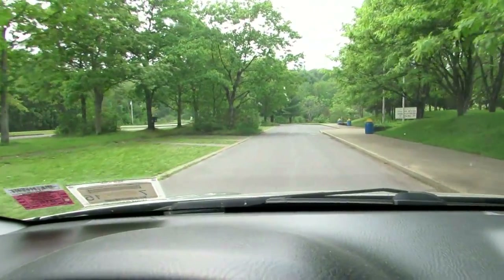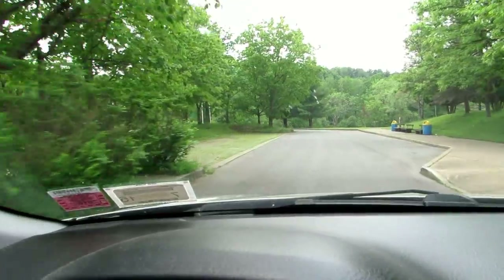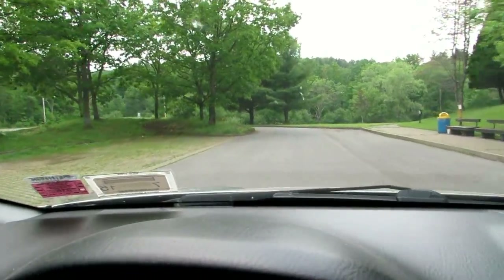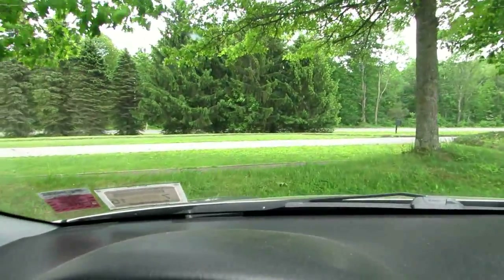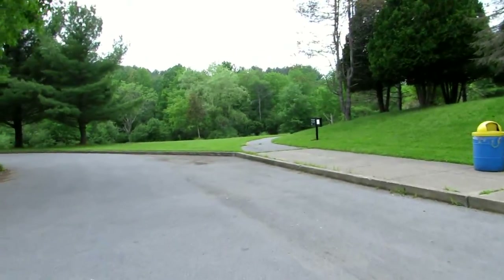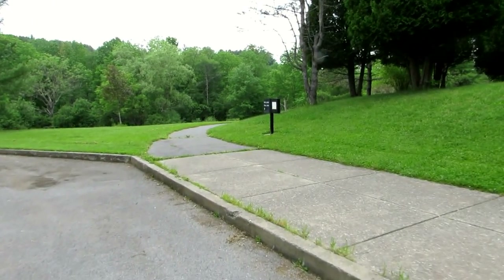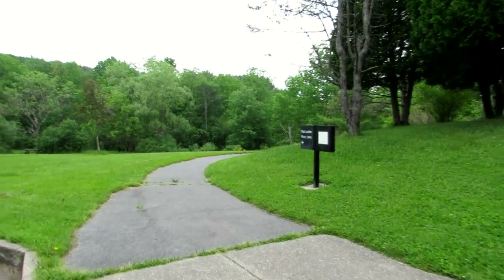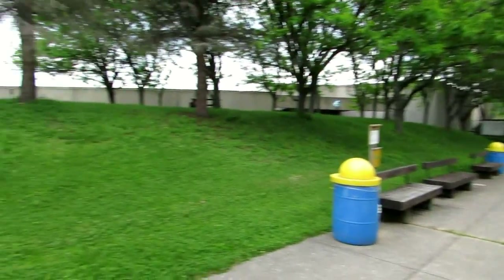Believe it or not, you park on the lawn here, on the grassy spots. We're going to walk around this path off the parking lot. This is the front of the building right here, and this path.